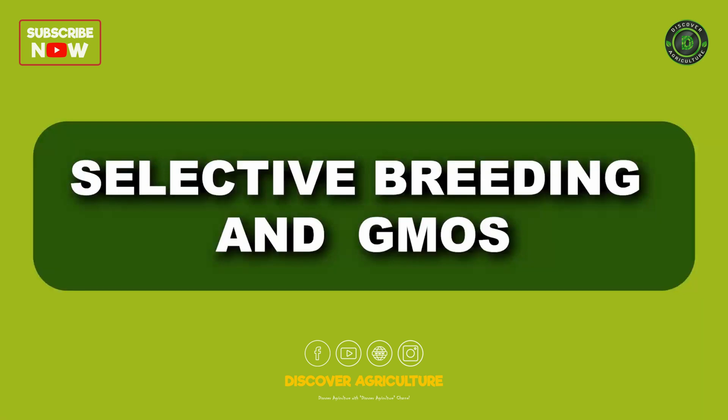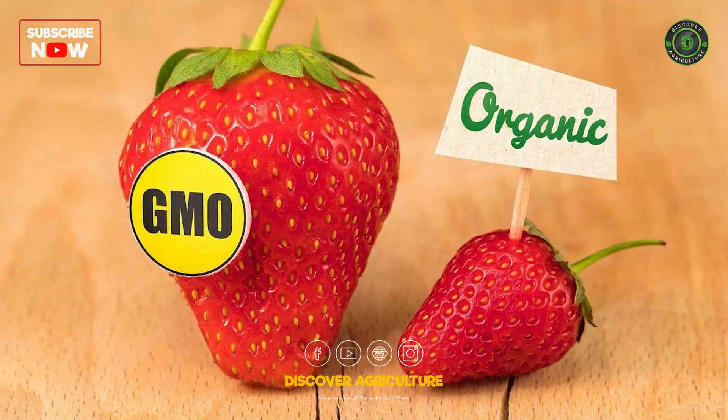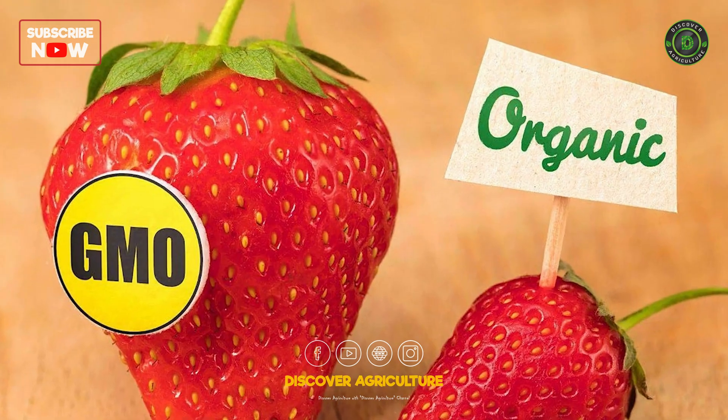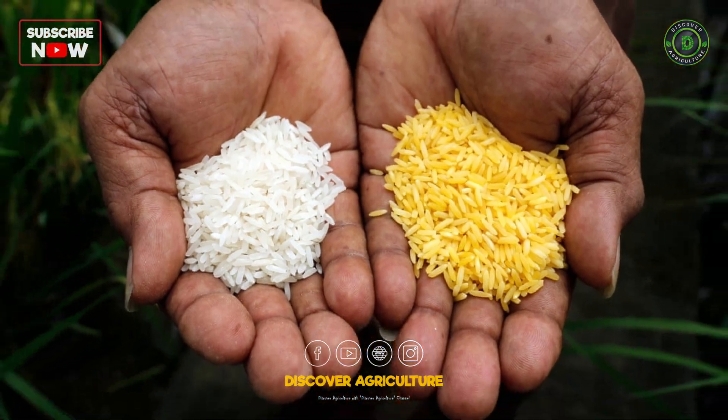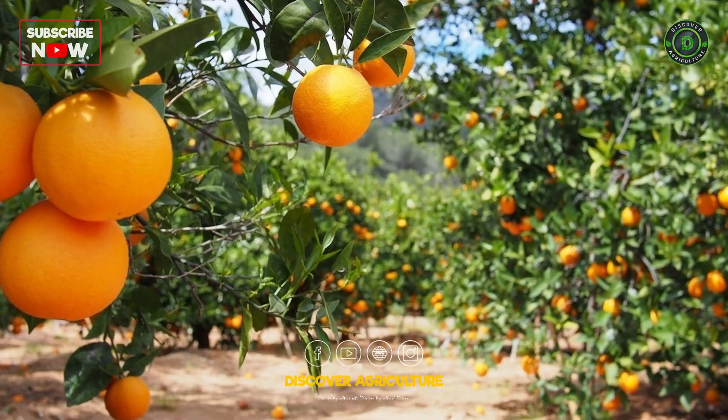Some farmers use selective breeding techniques or genetically modified organisms (GMOs) to create crops or animals with desired traits, like higher yields or disease resistance.